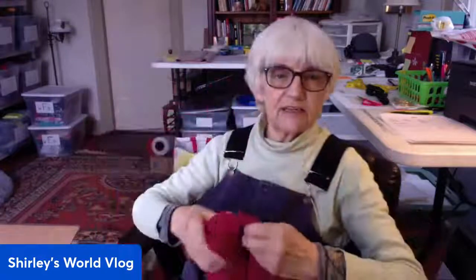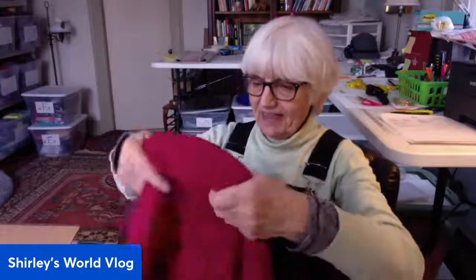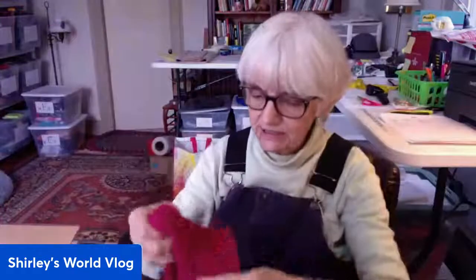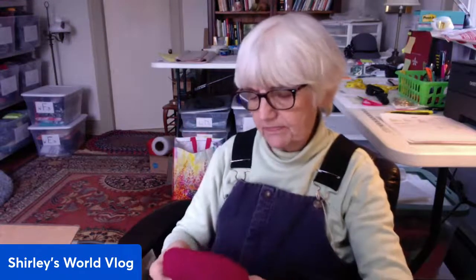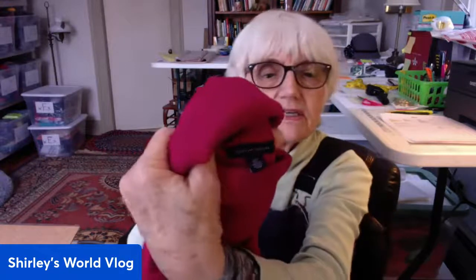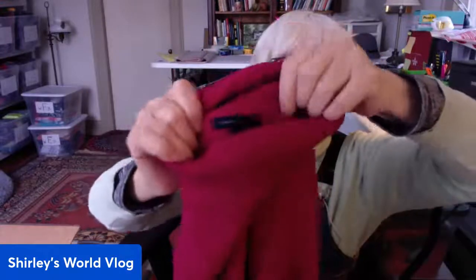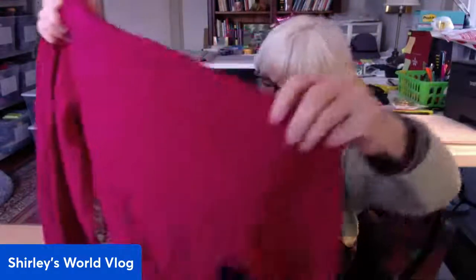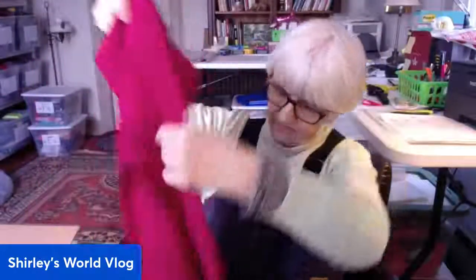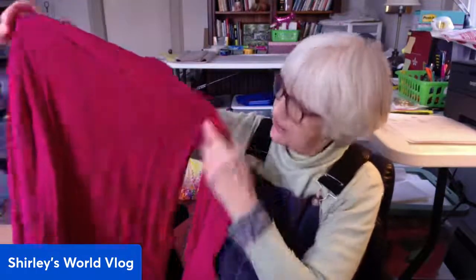This is stuff I'd wear — it's a cable stitch, rose-colored turtleneck by Tommy Hilfiger in a small. A good basic brand. It looks good but it's very perfumey — this has to go through the wash.